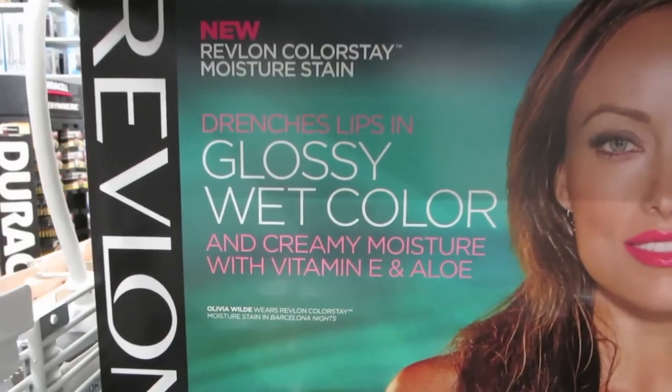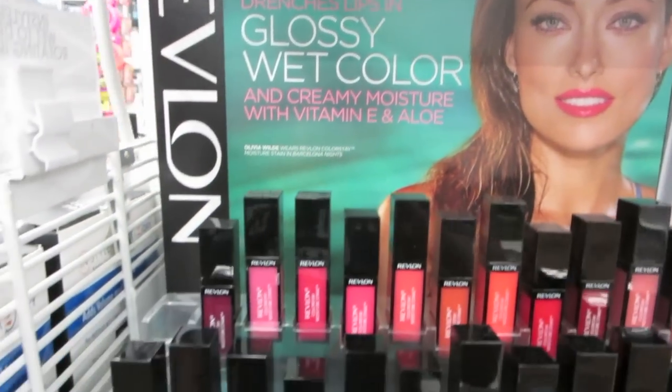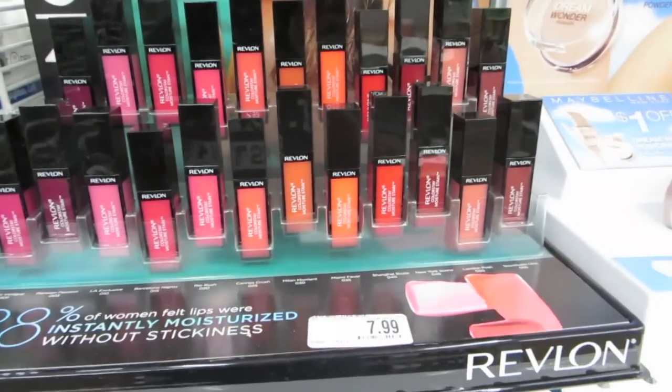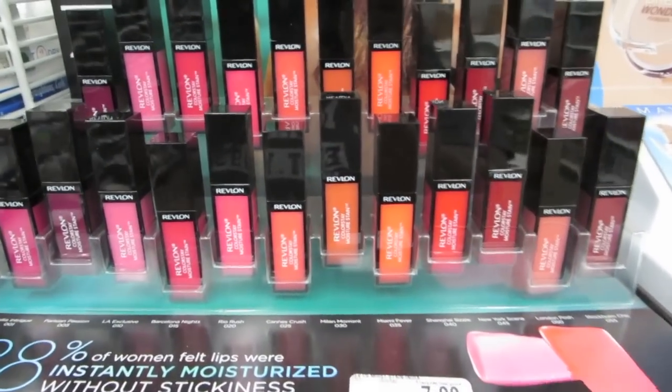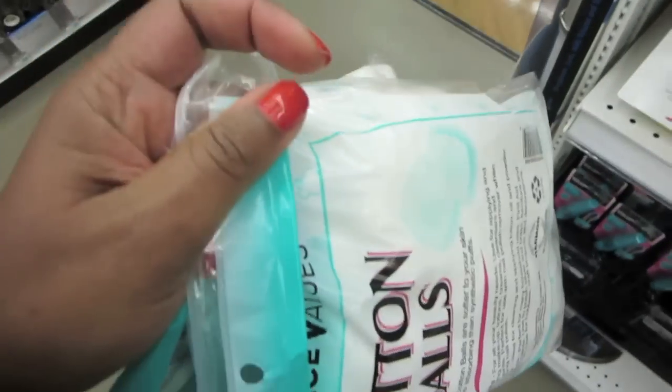Shut the front door, y'all — I found it! The new Revlon Color Stain Moisture Stains. How exciting is this? Very, very exciting. It looks like they're $7.99 each. Let me put down my cotton balls — cotton balls are on sale, 74 cents a bag, so definitely want those.